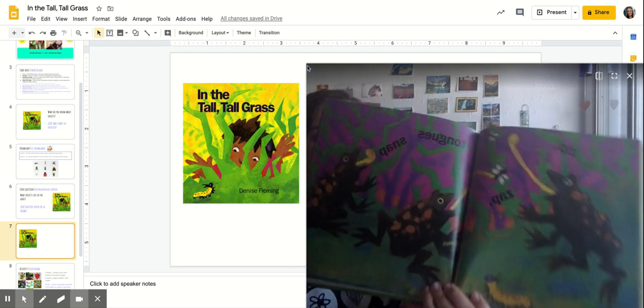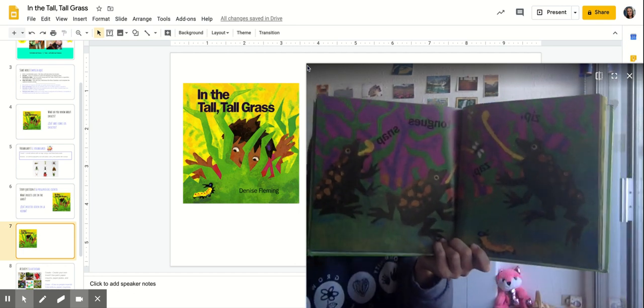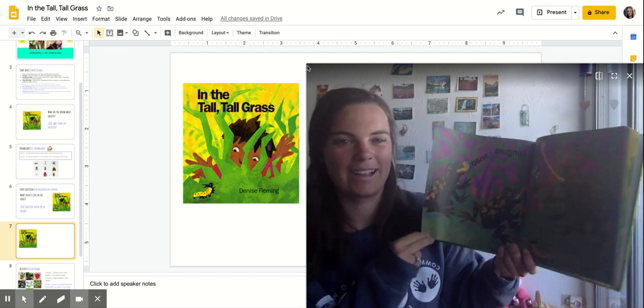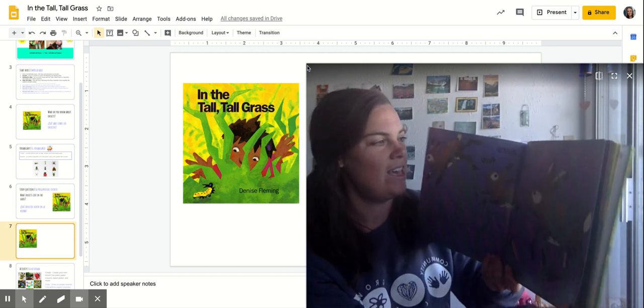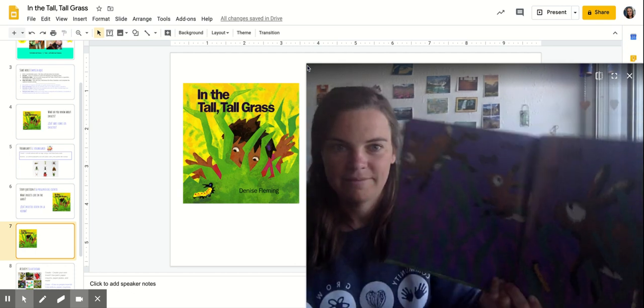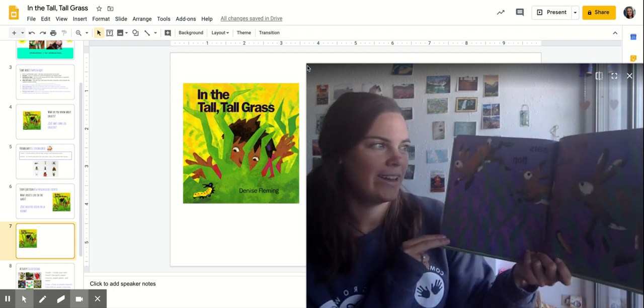Zip, zap, tongues snap. Hmm, what do you see on this page? It's a frog. Hip, hop, ears flop. Ooh, we've got rabbits on this page and there's our caterpillar again.